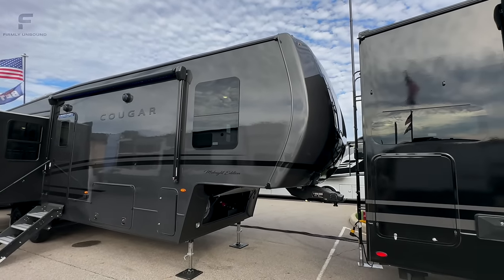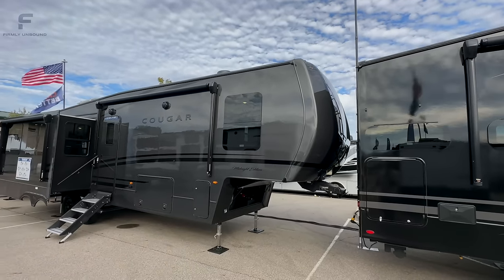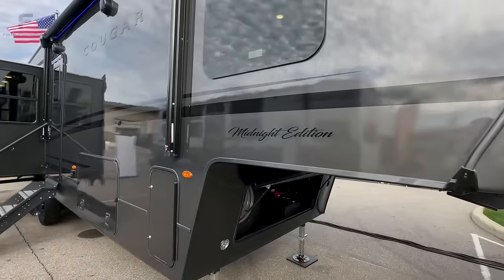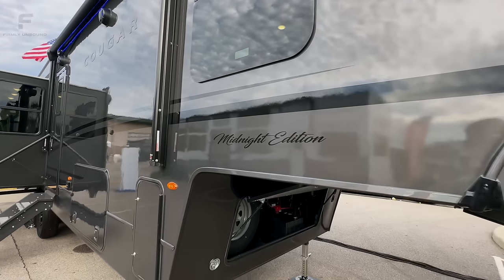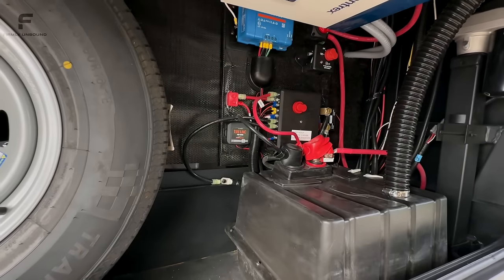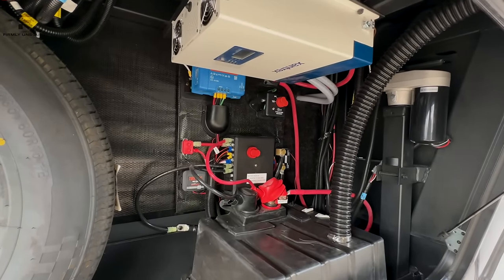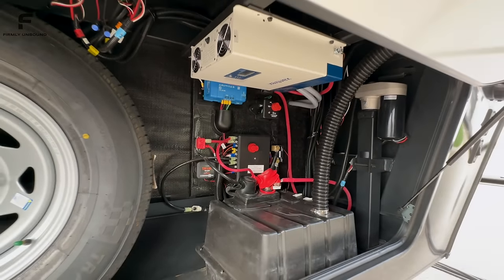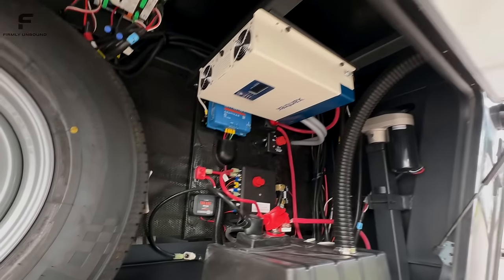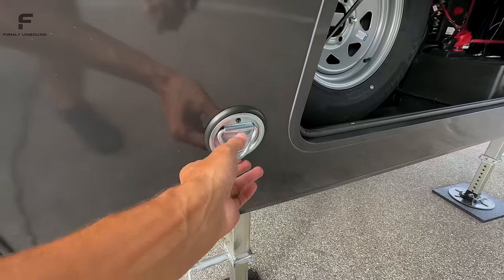This is Keystone's mid-profile fifth wheel, definitely one of the most popular mid-profile fifth wheels in America. They now have the full profile front cap, which allows you to do a washer and dryer in the bedroom — something introduced last year in 2023. This is the Midnight Edition. Underneath you can see a prep for tire pressure monitoring, a battery hookup box with a battery disconnect switch, an inverter, and a 30-amp solar charge controller.